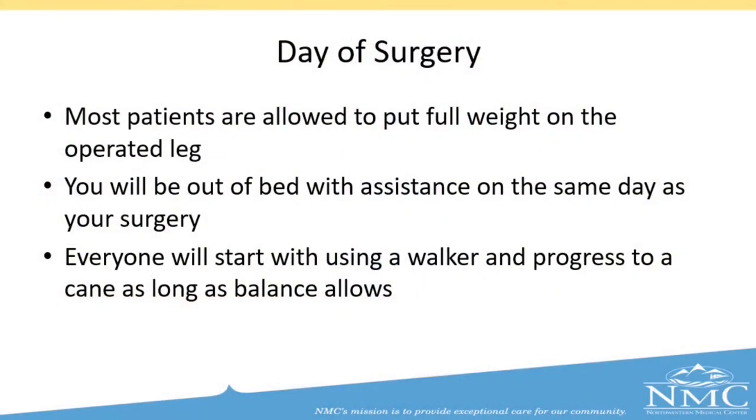On the day of surgery, most patients are allowed to put full weight on the operated leg. You will be out of bed with assistance on the same day as your surgery — either our physical therapy staff or nursing staff will assist you. Some patients are able to stand at the side of the bed, and some are able to walk to the bathroom. Studies have shown patients that get out of bed on the day of surgery ultimately have a better and faster recovery. Everyone will start with using a walker and progress to a cane as long as balance allows.